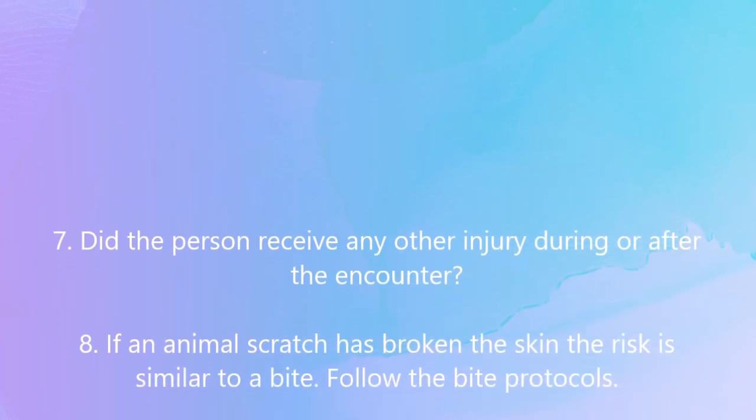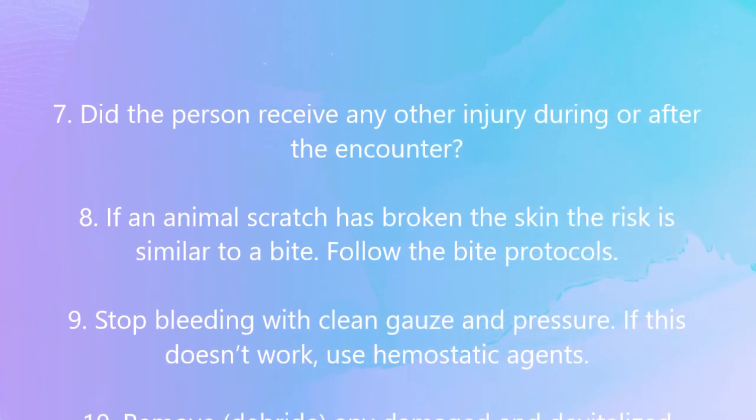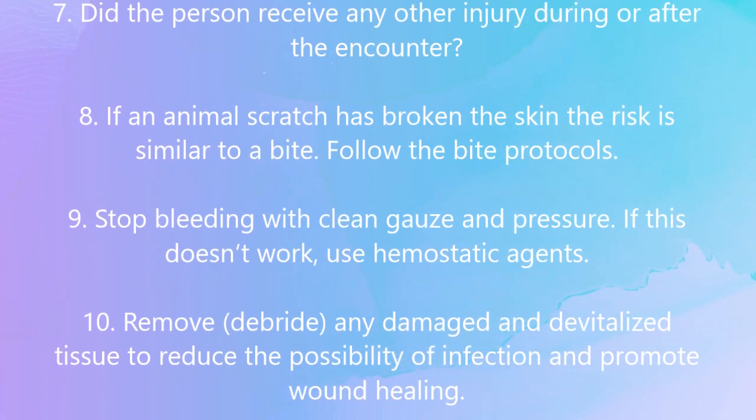If an animal scratch has broken the skin, the risk is similar to a bite — follow the bite protocols. Stop bleeding with clean gauze and pressure.